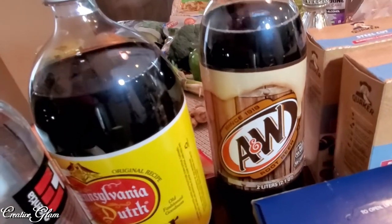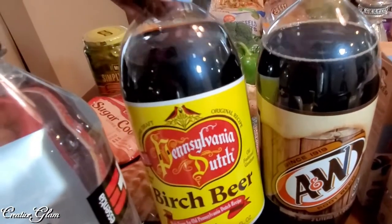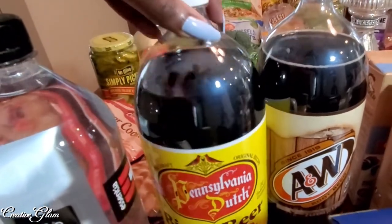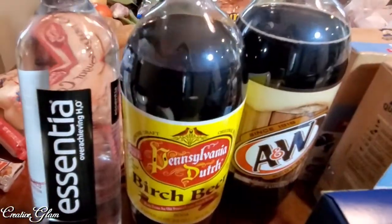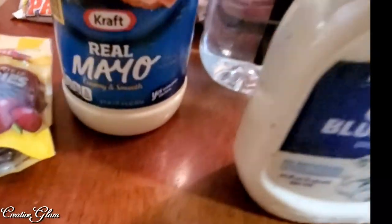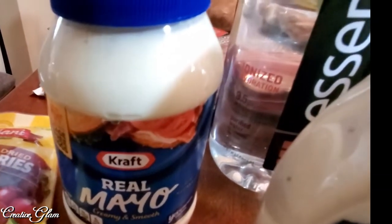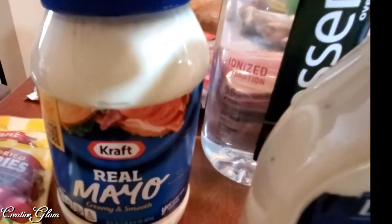I also got some root beer — they go through that quite a bit. My husband prefers birch beer — well, we all like birch beer. I got some Essentia water. I got some mayo that's going to be part of my ranch salad dressing as well as just to have in the refrigerator.